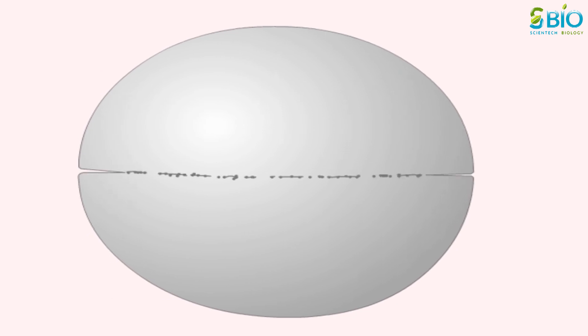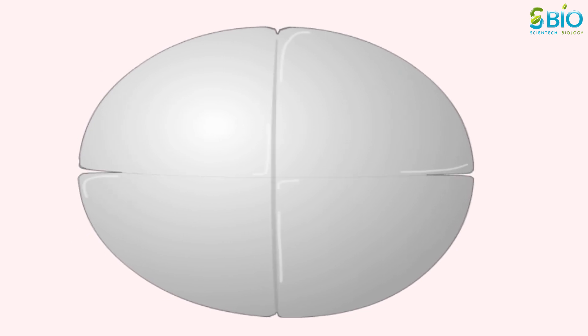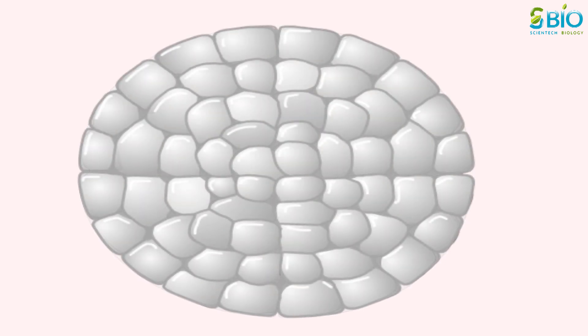The egg divides first into two cells, then into four. With more division, a multicellular ball of cells known as a blastocyst is formed.